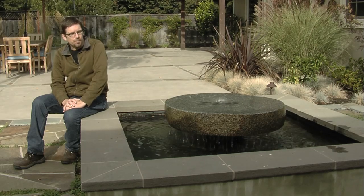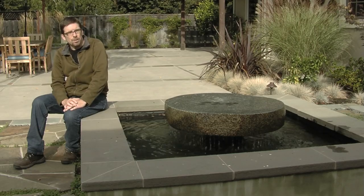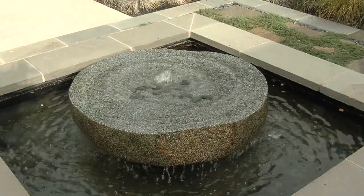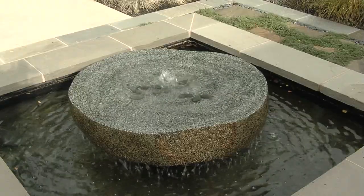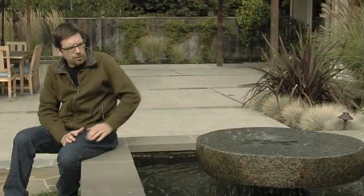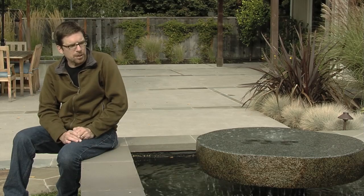If you want a living pond system with clear water, UV lighting filters are usually the way to keep clear water. This one's a little more traditional in some ways. The granite millstone is not really traditional, but otherwise it just really works with this house and with this space.